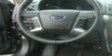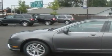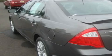Its top features include a sunroof, heated seats, steering wheel controls, a CD player, a leather wrapped steering wheel, alloy wheels, fog lamps, air conditioning with automatic climate control, fold down rear seats, and cruise control.